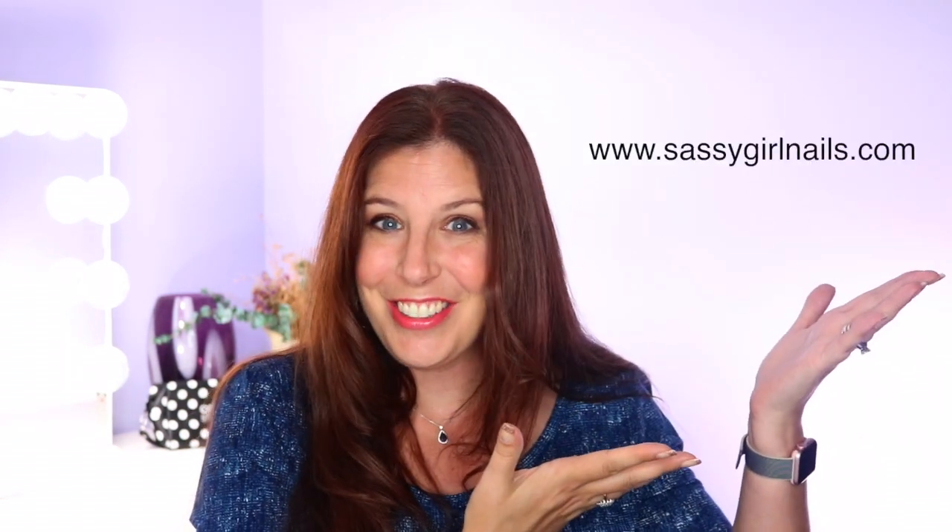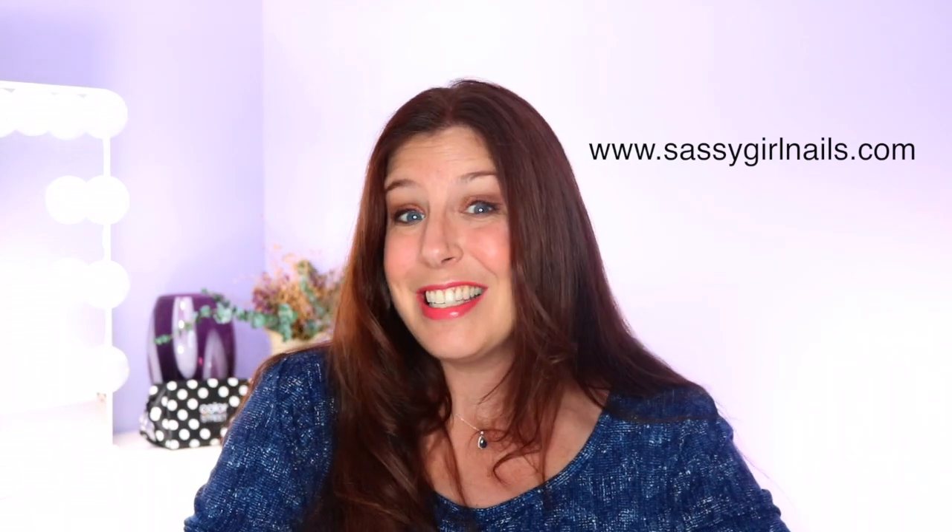Hey guys, it's me, Melissa Howley, and today I'm super excited to be filming this video for you because this morning Color Street announced that today is the day — it's going to be our fall launch. So starting today at 4 p.m. Eastern, you can head on over to my shopping website, which is www.sassygirlnails.com, and in there you can see our new selection. It's going to be our same promotional pricing, which is buy three, get one free.